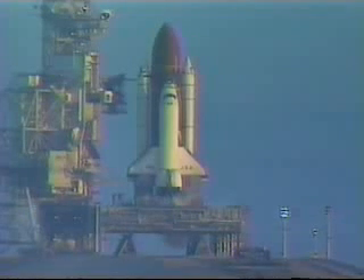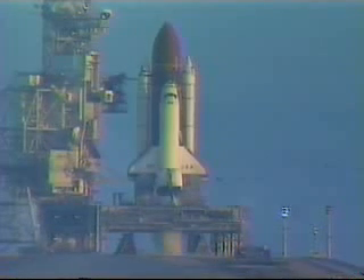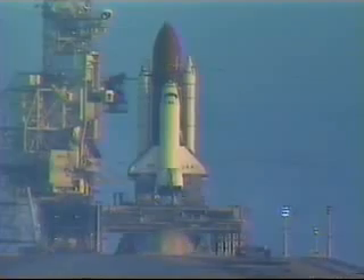T-minus 20. T-minus 15. T-minus 10. 9. We have a go for main engine start.